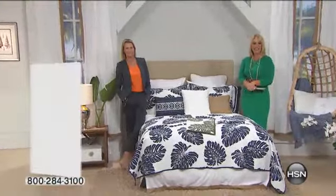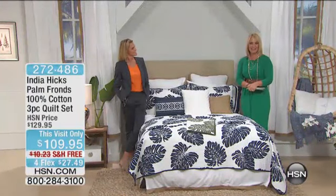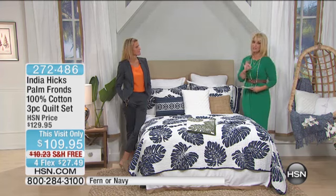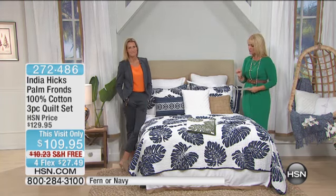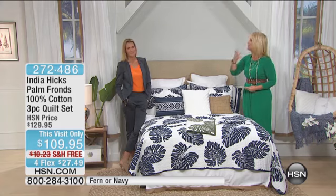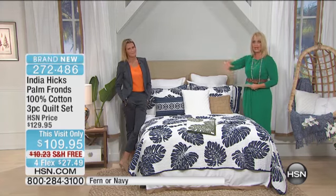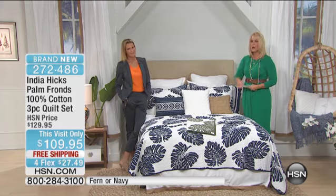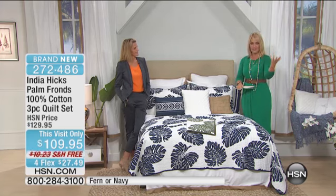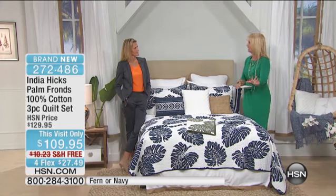Thank you again for watching us here on HSN. I'm Kathy Wolfe and I'm joined today by India Hicks bringing us our exclusive coastal living collection that is exceptionally well made, beautifully done, with very fine details that combine the heritage of British royalty and coastal island living — that luxurious, almost five-star island living — but at a very affordable price.